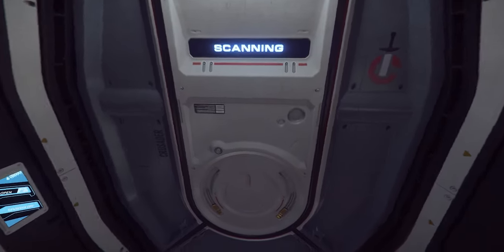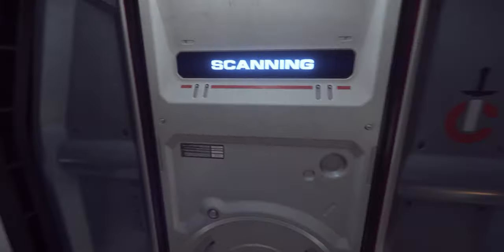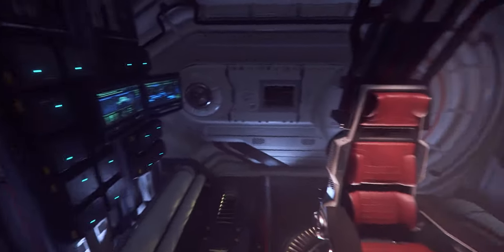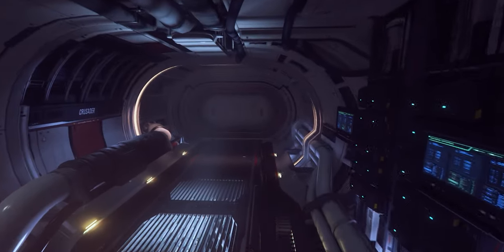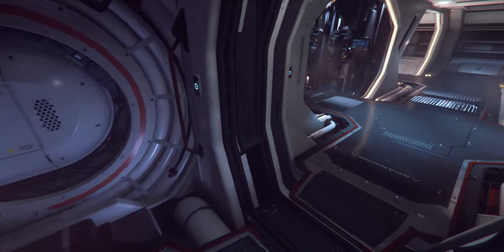Moving on to the scanning room — another annoyingly unusable feature and space within the ship, because scanning can all be done from the pilot section and there is no advantage to doing it from this room. But when that advantage is implemented, it will work here, and one of your crew members will have to sit in this room alone, scanning — hopefully for your safety.